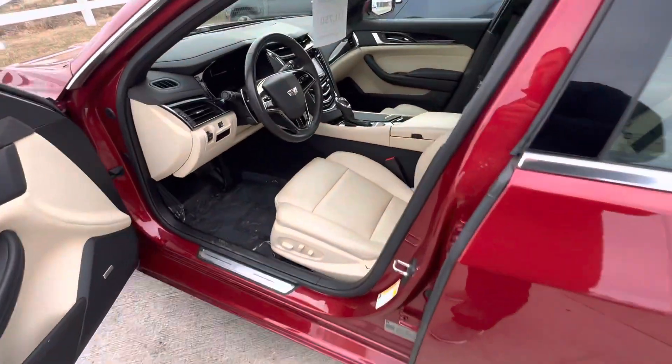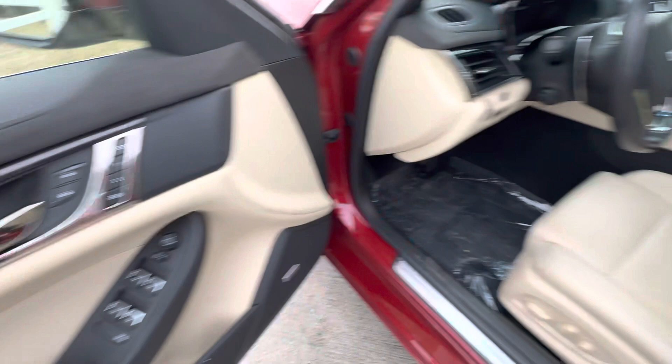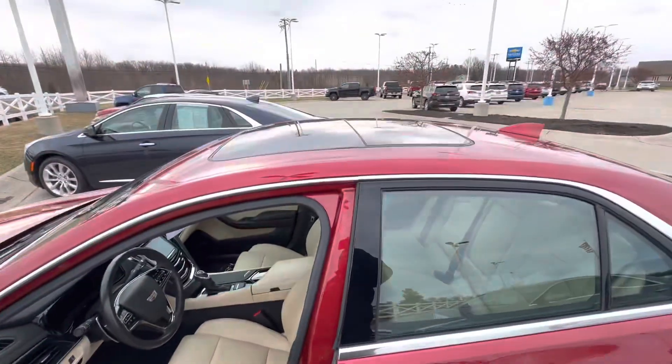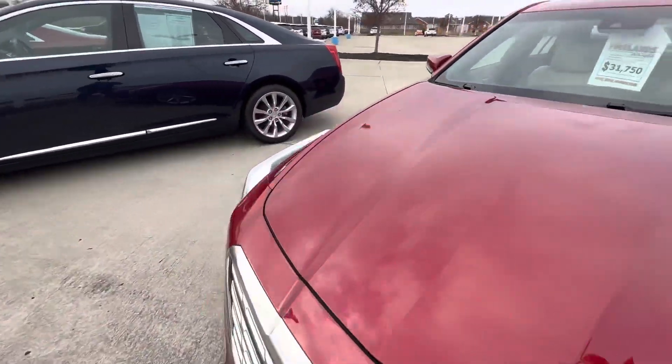Here we have this red one as well, with the tan leather interior and premium sound system. We have our memory seats right over here. This one is just as loaded — sunroof up top, ready to go. With this one being priced at $31,750.